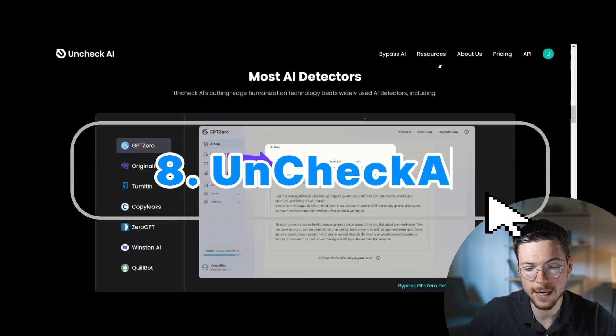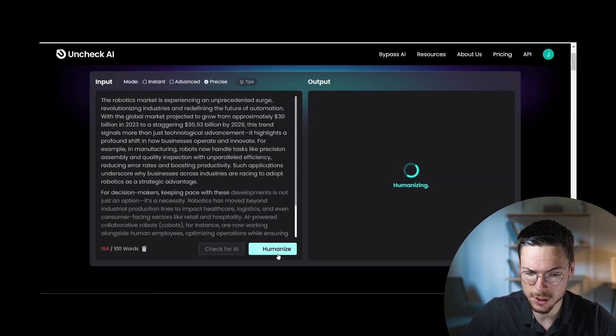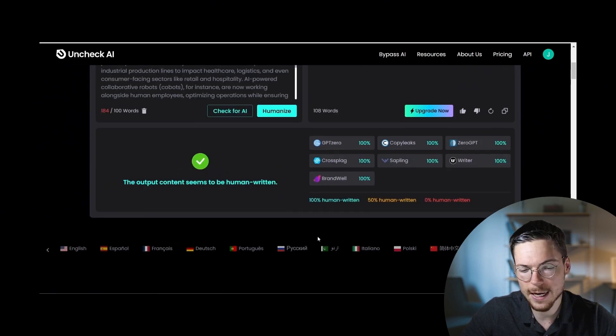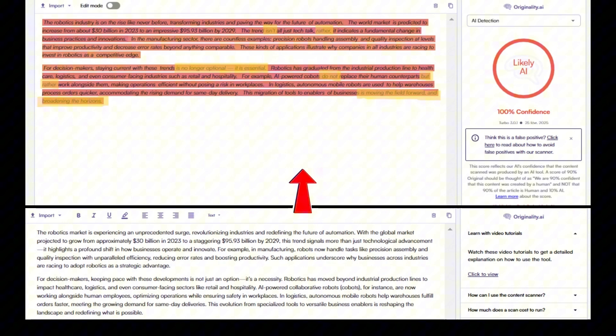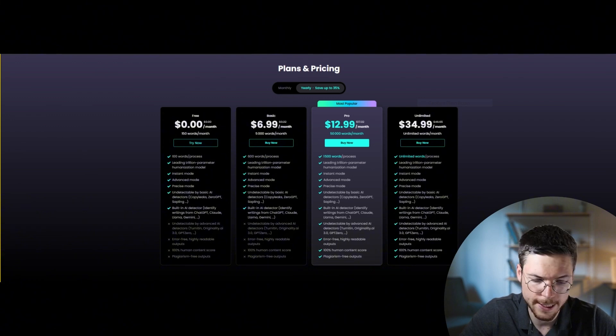The last tool tested is Uncheck AI, which I heard a lot of buzz about. It's a bit more cautious about hallucinations than the previous tools, but the AI writing structure doesn't seem much improved. Even though some sections are better — like 'there are countless examples' — the phrasing in general is just too AI-like, and that's why it doesn't pass either Originality AI or GPT-Zero. The pricing is still quite low — $7 per month for the basic plan — though the unlimited plan rises to $35, which may not be worth it given the quality.